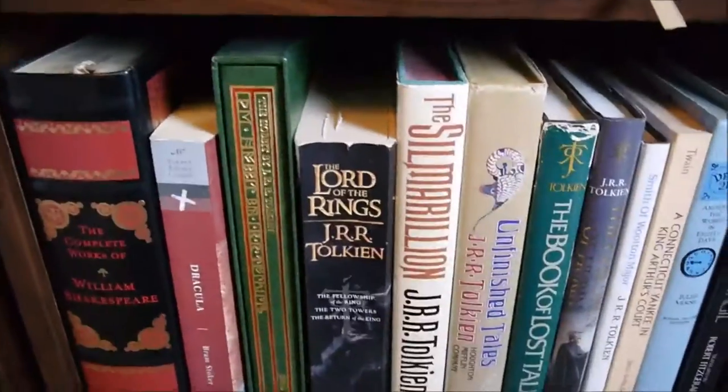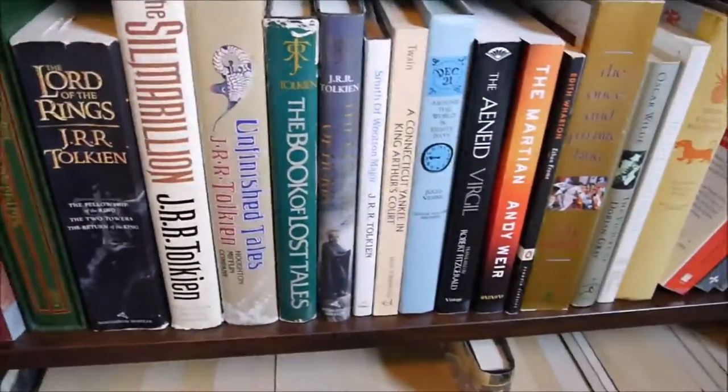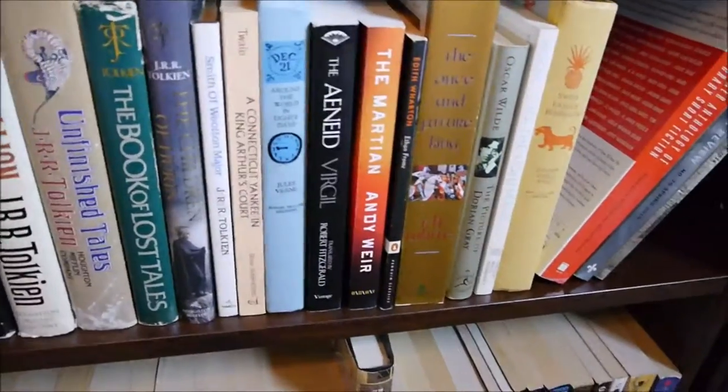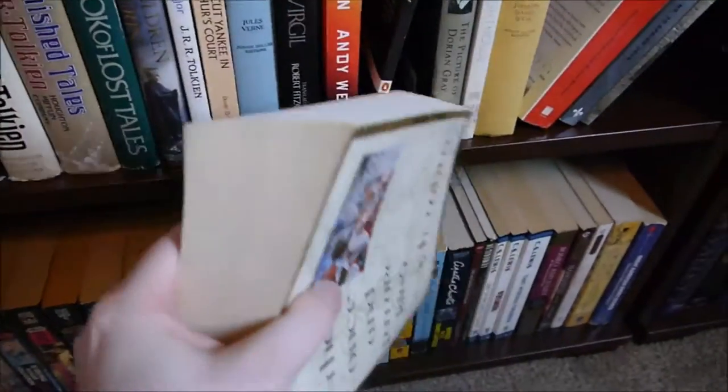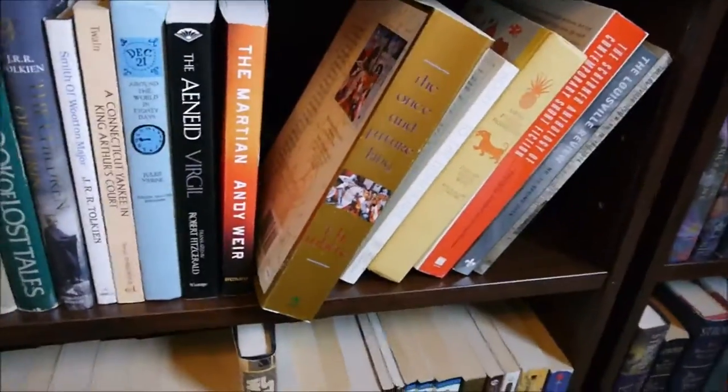My well-worn copy of The Lord of the Rings. The Once and Future King by T.H. White — so much sadness and beauty.